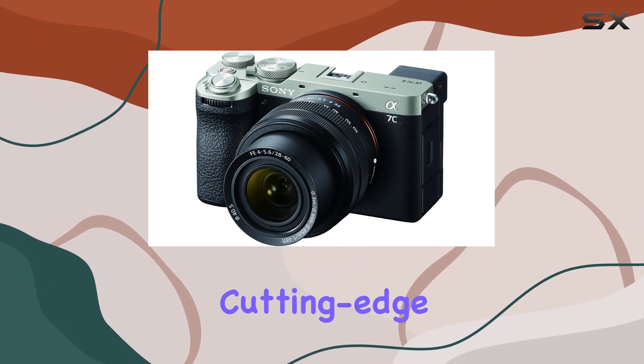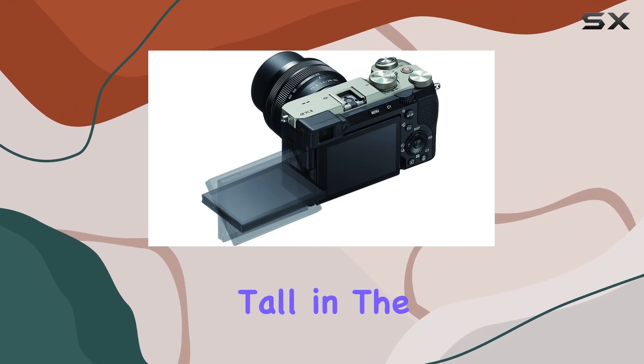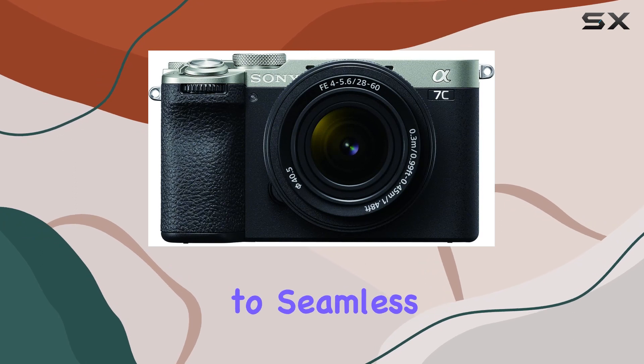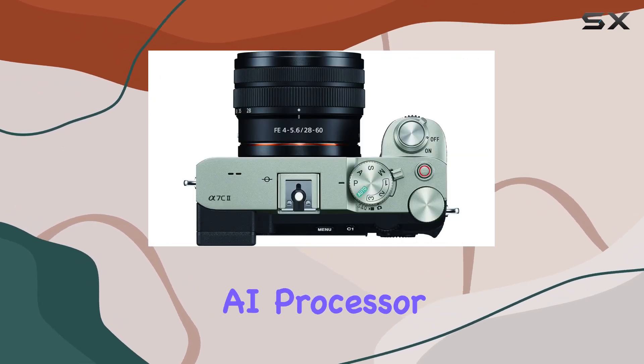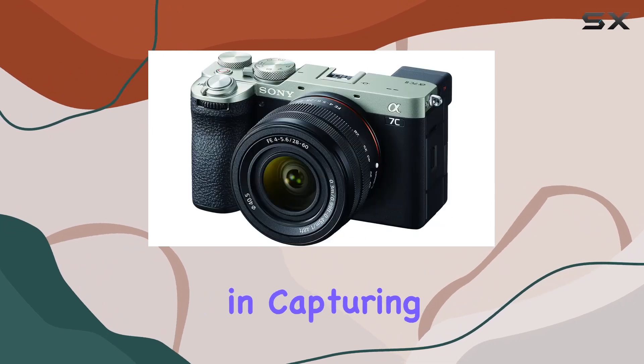Powered by the cutting-edge Bionz XR processing engine, the Alpha 7C2 stands tall in the realm of capture technology. From swift subject recognition to seamless tracking, thanks to its dedicated AI processor, this camera ensures that you're always one step ahead in capturing the world around you.